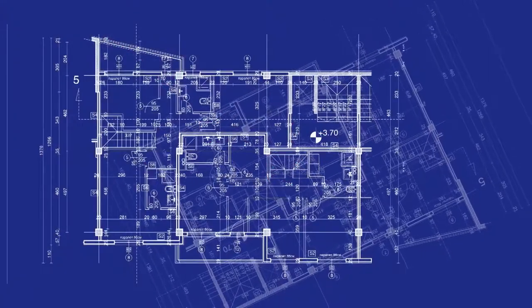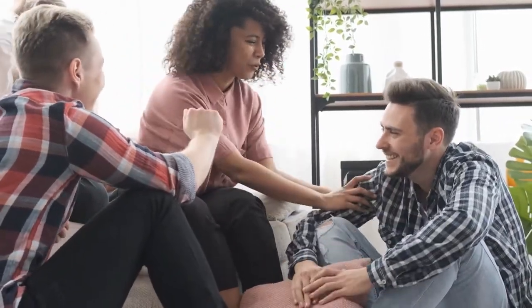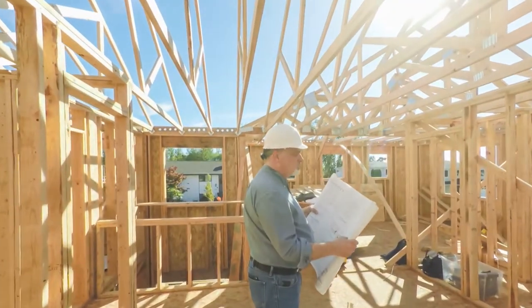You're ready to build your dream home, the place where your family and friends can get together for years to come. So where you build it, and more specifically, who builds it, is incredibly important.